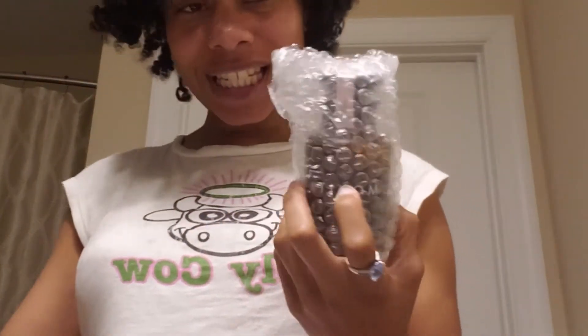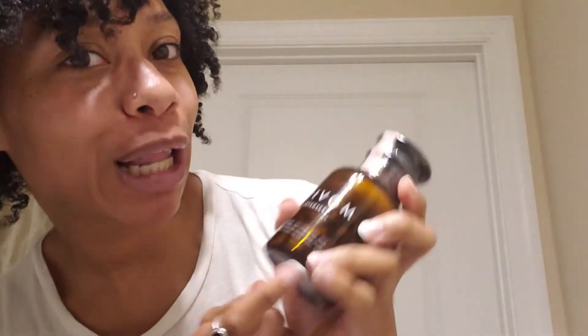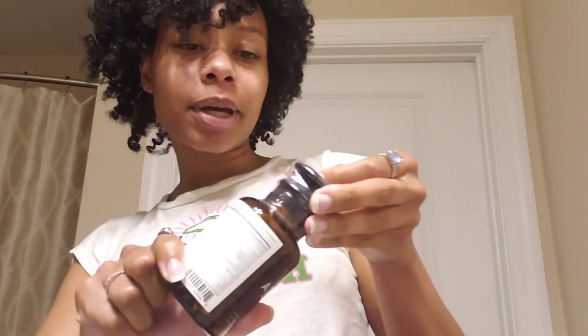This is my actual first time signing up for the subscription — the first time I thought I signed up but I didn't. So yeah, this is the packaging: really beautiful, fancy glass bottle. I really like the pills.